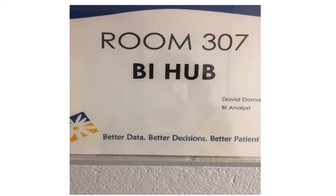I worked in the Business Intelligence Hub of Guelph General Hospital. Let's take a look inside the BI Hub, which is on the third floor of the Medical Health Center.